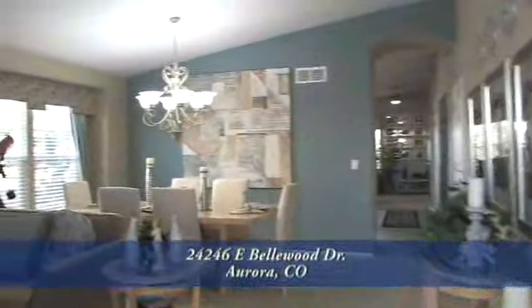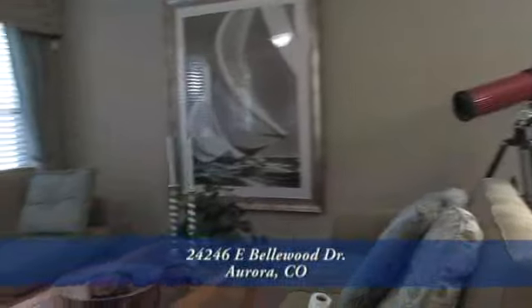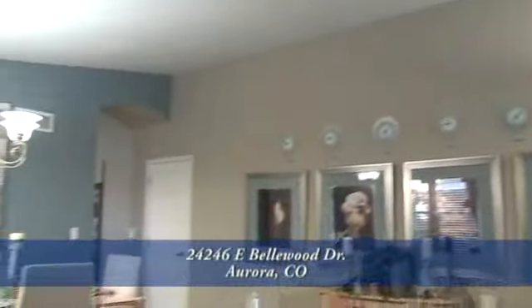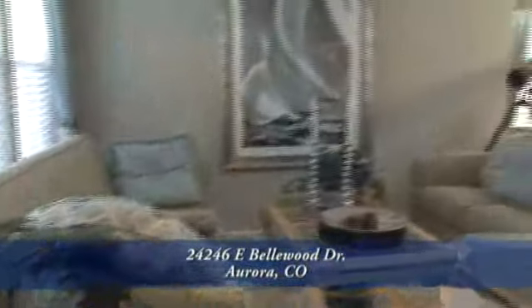As you enter this home, you'll be impressed by the vaulted ceilings and upgraded lighting in the living room and formal dining room. This former model home features designer paint colors. The formal dining room is large enough to seat at least 8 people for those wonderful dinners.